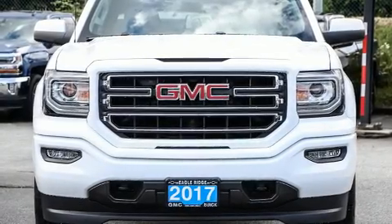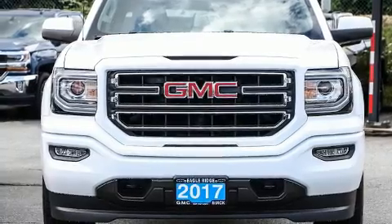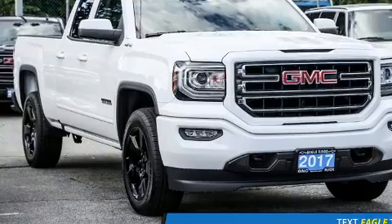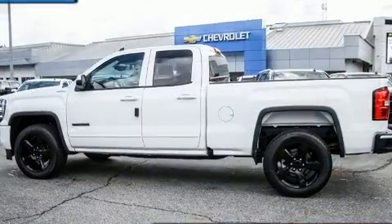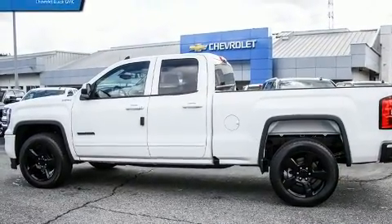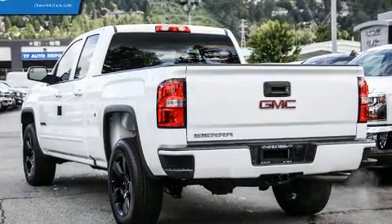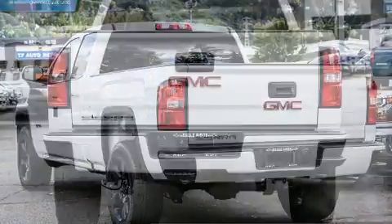Climb inside the 2017 GMC Sierra 1500. It features four-wheel drive capabilities, a durable automatic transmission, and a refined six-cylinder engine. Additional features include delay-off headlights, one-touch window functionality, a tachometer, and a rear step bumper.